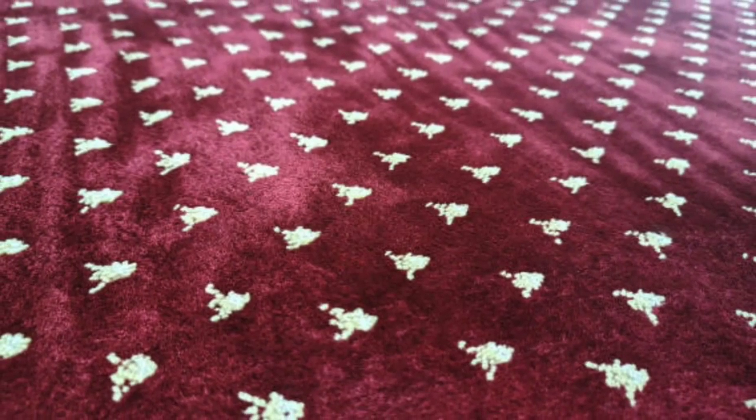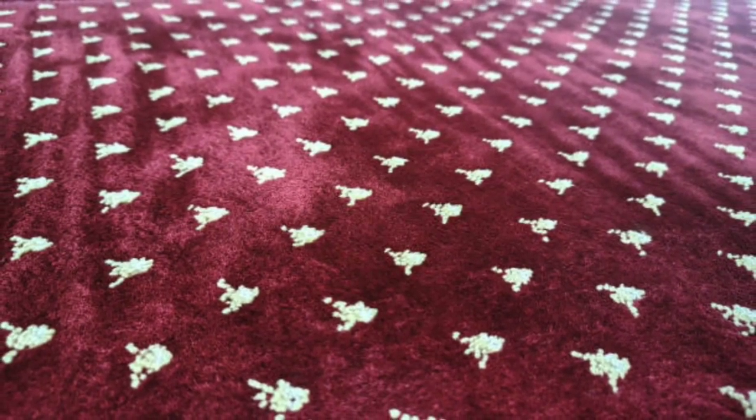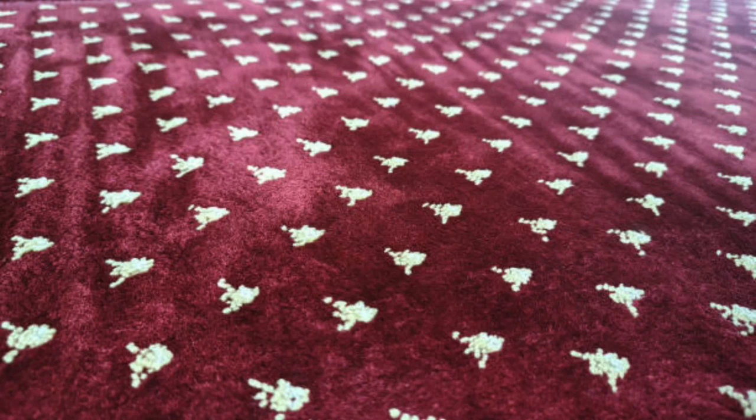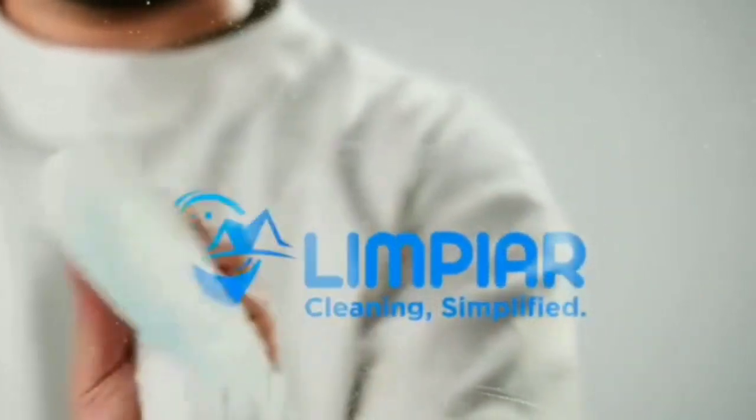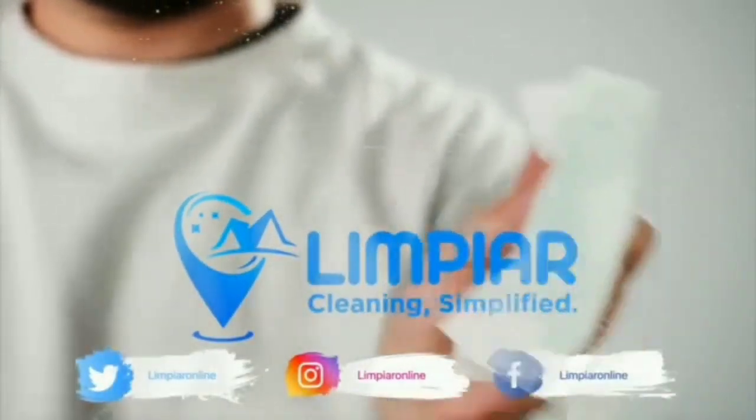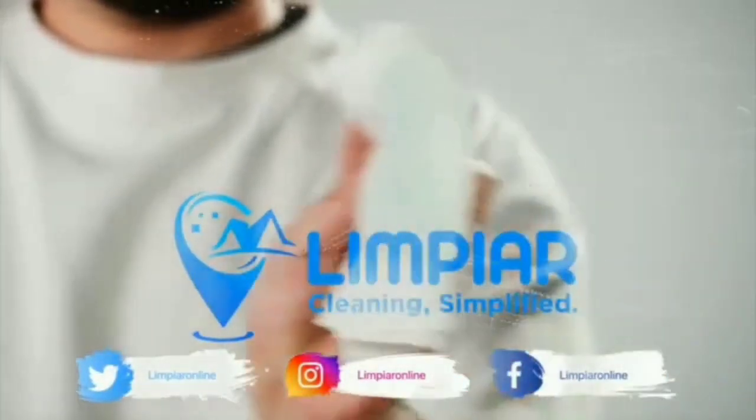Finally, steam cleaning is an eco-friendly method that uses no harsh chemicals or detergents. This makes it a great option for those looking for a more sustainable cleaning solution.